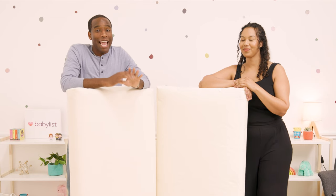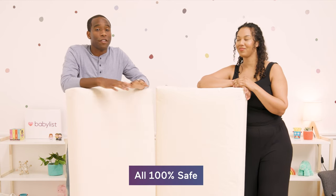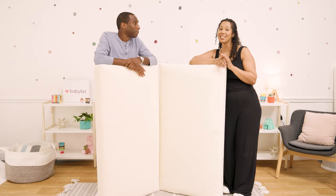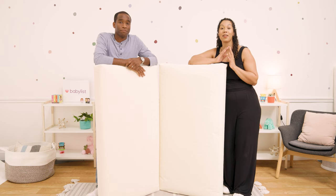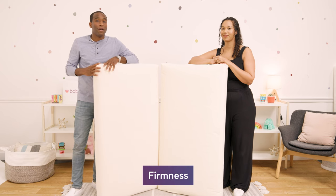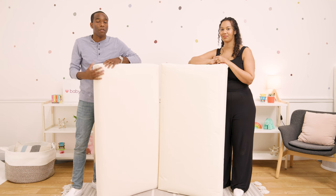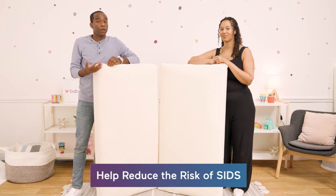First things first, every mattress that you find on Babylist is 100% safe — it just matters which features are right for you. Babylist gear expert Jen Labracio has helped us narrow down the search based on four areas of criteria: firmness, fit, waterproof, and materials. For firmness, you want to make sure you have a firm crib mattress because crib mattresses are more firm than the ones adults use — they help support growing bones and reduce the risk of SIDS.